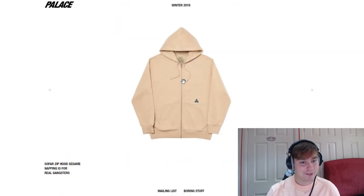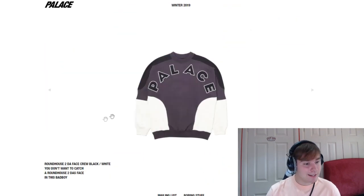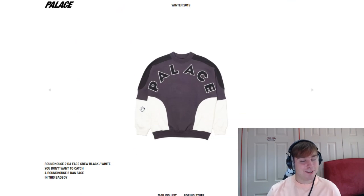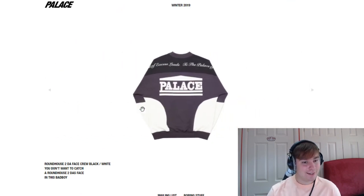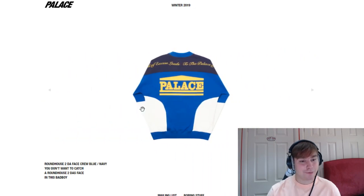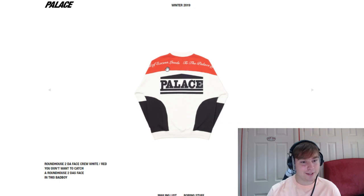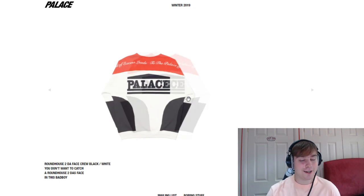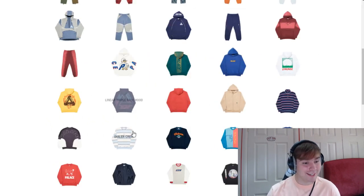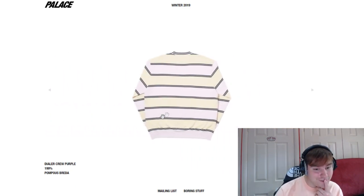Where are we now? We're at the so far piece — doesn't really do anything for me. We've got the zip it funnel, it's okay. Roundhouse to the face crew neck — that looks pretty cool. The font choice and everything looks really clean. It says something across it — "the road of excess leads to the palace of something" — we'll find out what that says at some point. This looks really clean to be honest, they're doing an amazing job, genuinely.